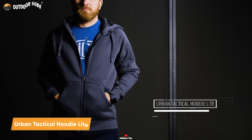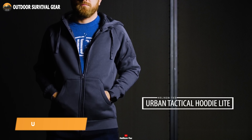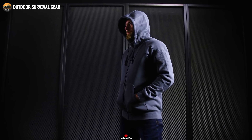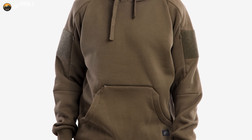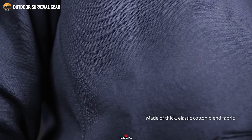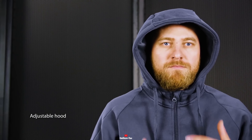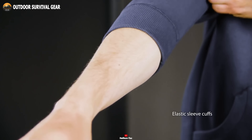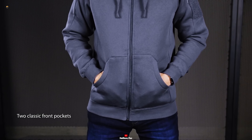Discover the ultimate fusion of style and utility with the Urban Tactical Hoodie Light from Helikon-Tex. Crafted from a high-quality blend of 49% polyester and 51% cotton, this hoodie showcases a perfect marriage of comfort and durability. Made with a thick elastic cotton blend fabric, the hoodie ensures ease of movement and enduring wear. The adjustable hood and elastic sleeve cuffs provide a personalized fit, catering to your every need. It features two classic front pockets for your essentials.